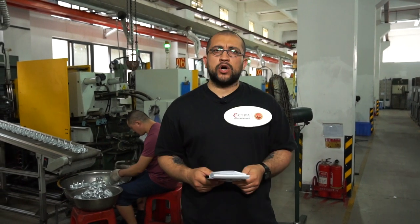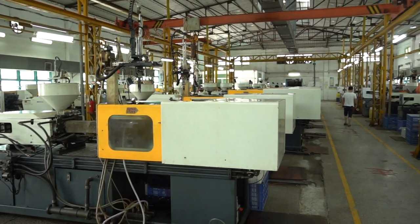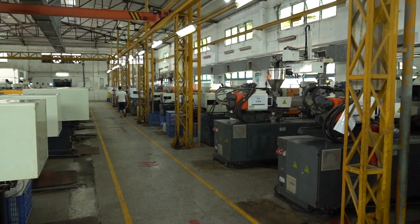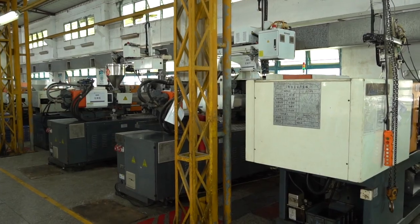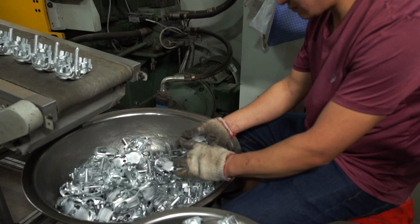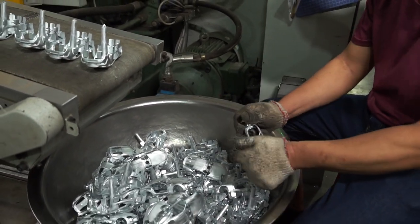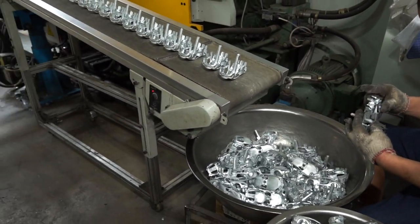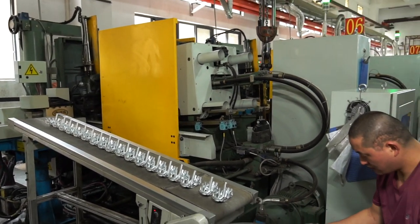The next part of our factory tour is the die casting workshop. In this massive workshop, 25 die casting machines are operating and all of them are fully automated. A few human employees are needed to separate the products from each other and double-check product quality before passing them on to the next section. This gentleman here, for example, is handling the output from the die casting machine and checking product quality.